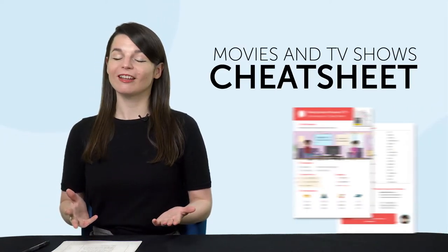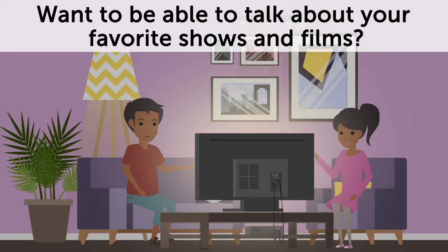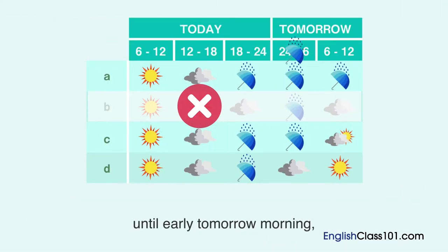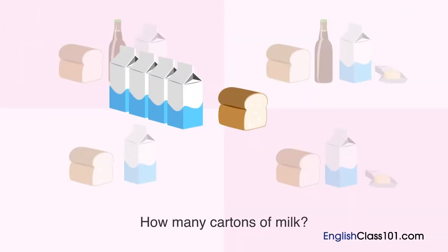But first, listen up. Here are this month's new lessons and resources. First, the Movies and TV Shows Cheat Sheet. Want to be able to talk about your favorite shows and films? This Conversation Cheat Sheet teaches you 50-plus words and phrases to help you do just that. Second, the Ultimate Listening Video Master Course. How are your listening skills? Sharpen them up with this video master course. Download it right now.